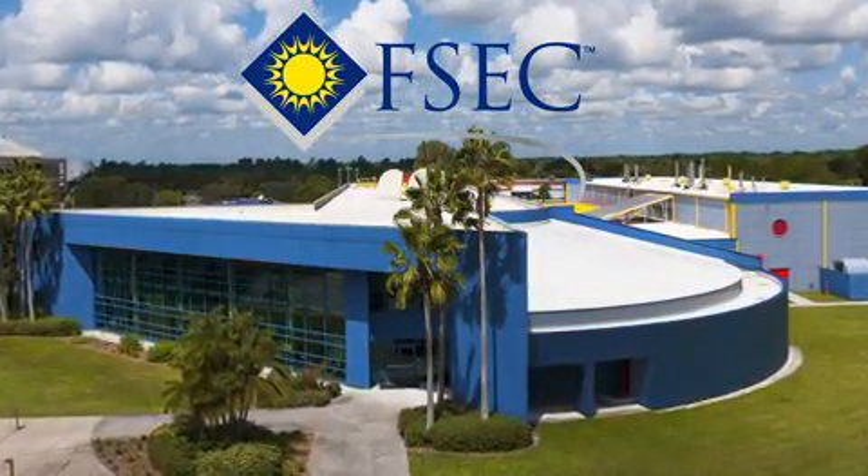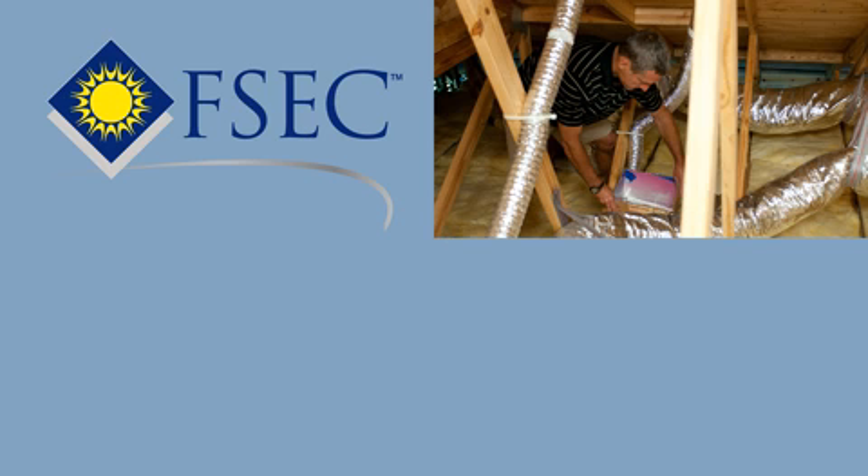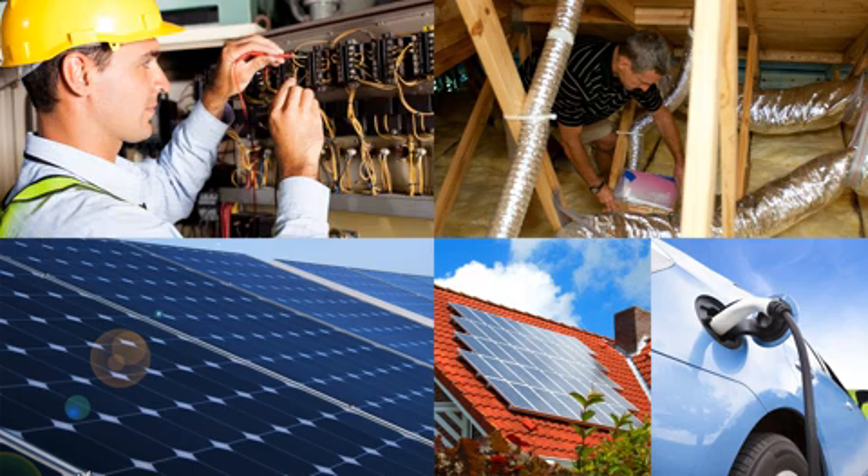In partnership with industry, government, and universities, FSEC is helping to make buildings more energy efficient, generate Florida-made energy for homes and transportation, and create high-tech jobs.